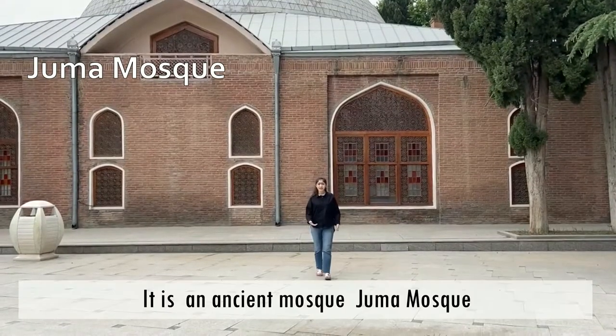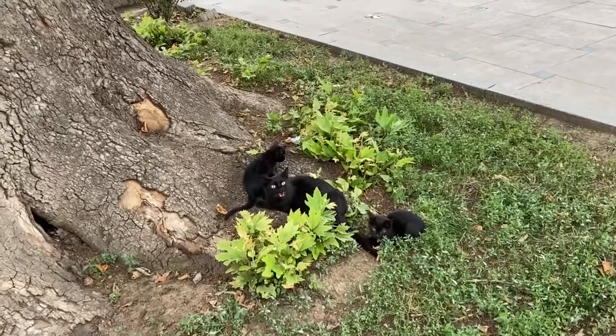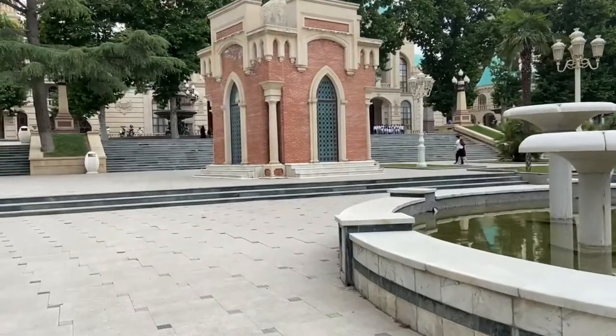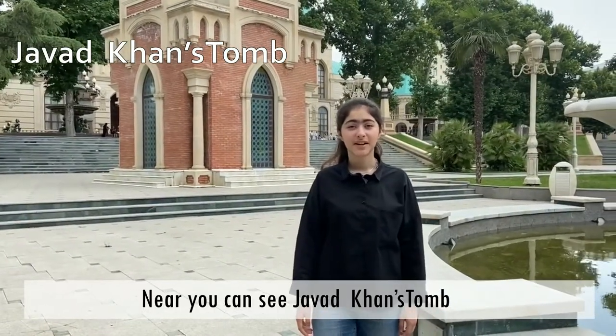It's an ancient mosque — Juma mosque, also called Shahabbas mosque. Near here you can see Javatan's tomb.